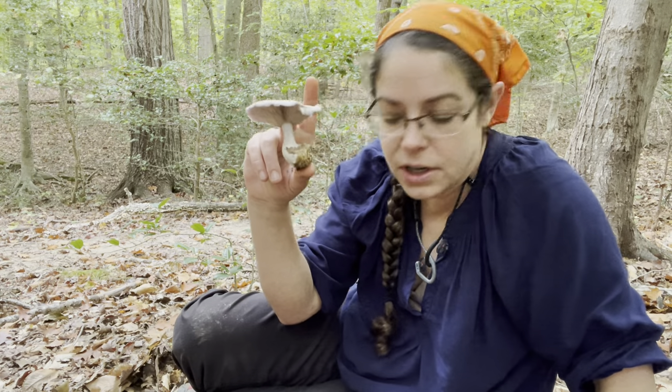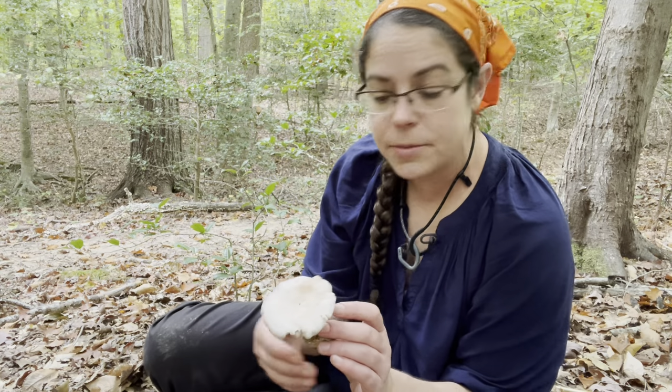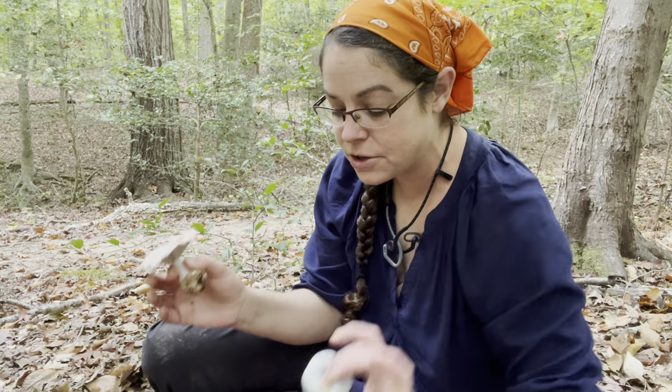I'm going to give you identification features for the bluet, Clitocybe nuda. Additionally, I'm going to introduce two of the lookalike mushrooms. Neither of them are dangerous, but one of them, Cortinarius iodes, is something you want to be aware of because Cortinarius is a genus that generally is avoided from a culinary perspective because there are some dangerous ones. I'm also going to talk about Lactarius indigo group, which is another blue purpley mushroom that I absolutely adore.